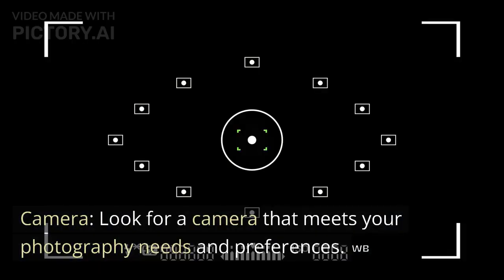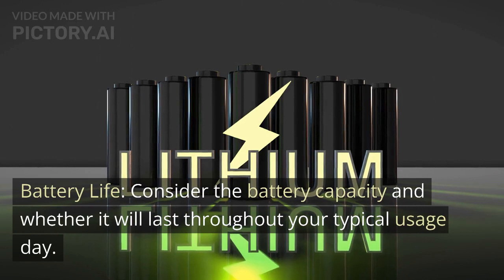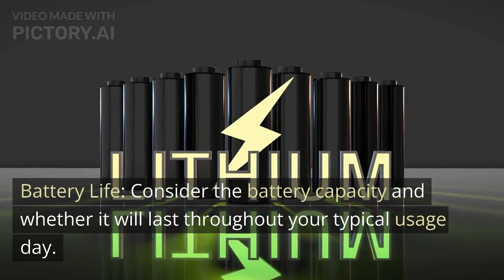Look for a camera that meets your photography needs and preferences. Consider the battery capacity and whether it will last throughout your typical usage day.